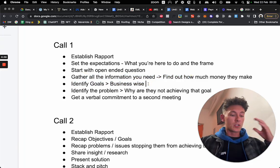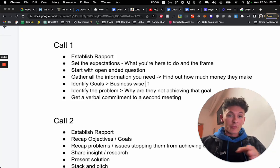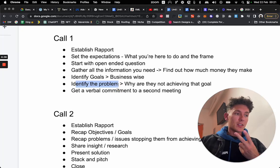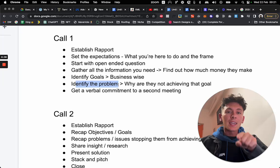Ask them: 'What do you want to achieve? What are your goals?' Once they tell you their goals, repeat it back to them: 'You're making $100,000, you want to make $200,000.' Now figure out why they're not achieving that — identify the problem. The reason we do this is so that we sell the solution to them in call number two. That's why call number one is all about gathering information. Then you sell the solution back in call two — the solution that they came up with. So you're not just shooting in the dark.